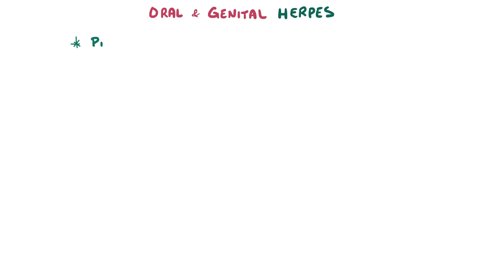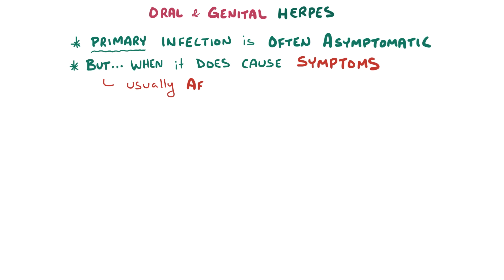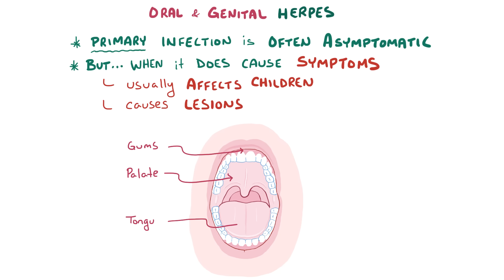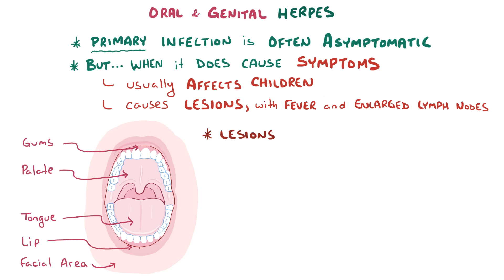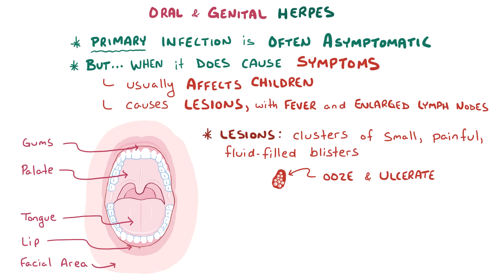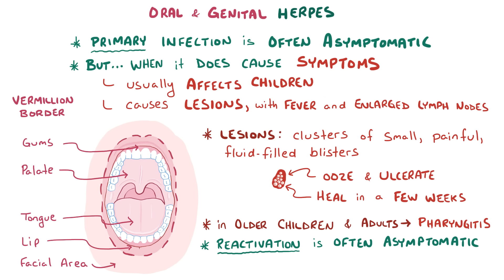In oral and genital herpes, the primary infection is most often asymptomatic. In oral herpes, when it does cause symptoms, it usually affects children and causes lesions on the palate, gums, tongue, lip, and facial area, as well as a fever and enlarged lymph nodes. The lesions are typically clusters of small, painful, fluid-filled blisters that ooze and ulcerate, then eventually heal after a few weeks. In older children and adults, a common symptom is pharyngitis. Most of the time, reactivation doesn't cause any symptoms, but when it does, the most common pattern is having a handful of blisters at the vermilion border — the border of the lip — on one side of the face. These blisters are smaller and typically heal over a week's time.